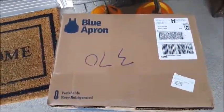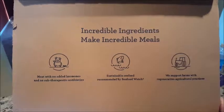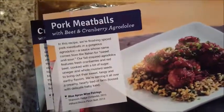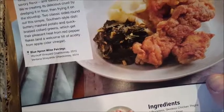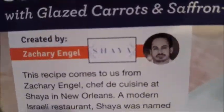Look at what we got here — Blue Apron, dinner time! Cook, eat, recycle. Here is the menu: pork meatballs with beet and cranberry agridulce, crispy chicken with mashed potato and spicy collard greens. This one was created by Zac Efron — though the photo doesn't even look like him — with glazed carrots and saffron yogurt sauce. Let's make that!